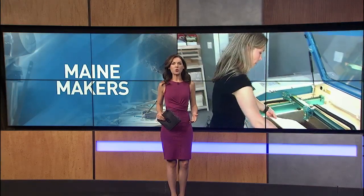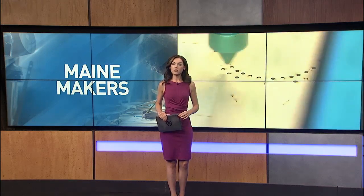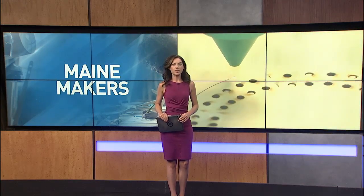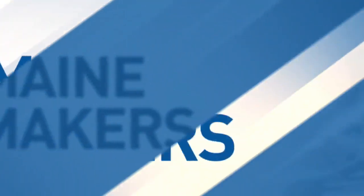Right now a web designer is using her graphic design skills to start a whole new business creating personalized cribbage boards. In this week's main maker segment we get an up-close look at how they're made and what makes them so unique.